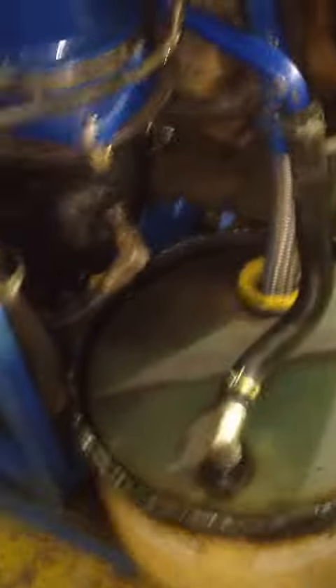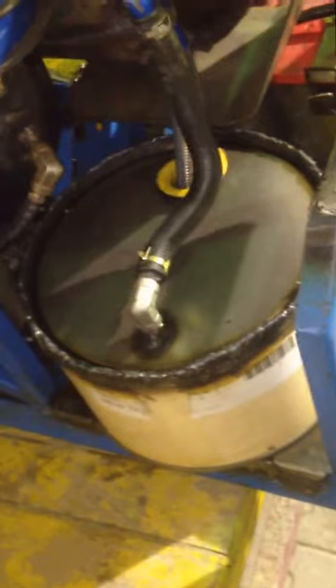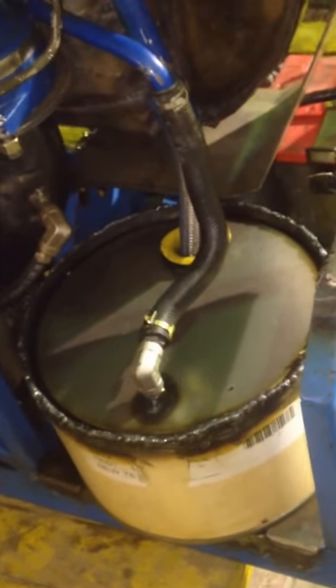I don't know how long our drill is going to last. The million dollar fucking oil can — that was two days of work, maybe three.